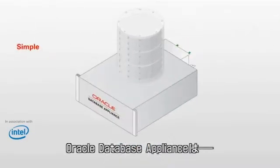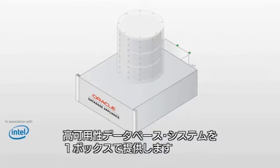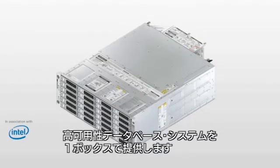Designed for simplicity, the Oracle Database Appliance delivers a high-availability database solution in a single box with remarkable affordability.